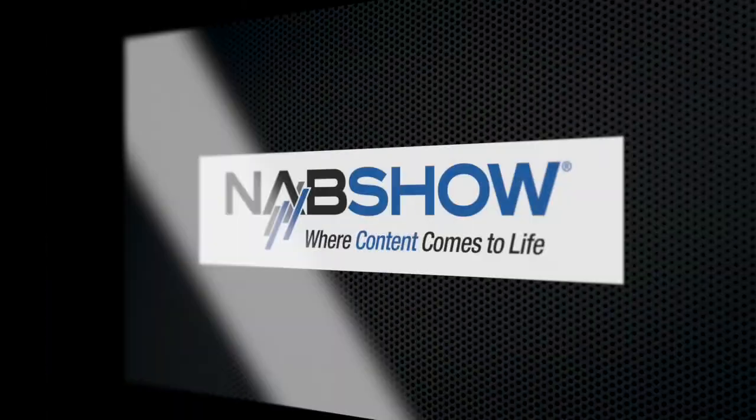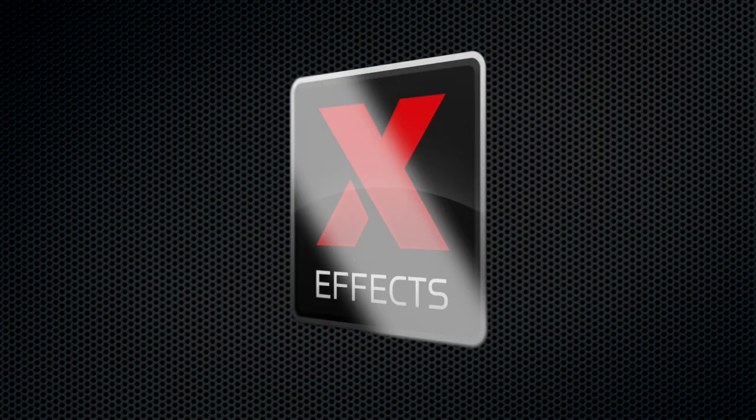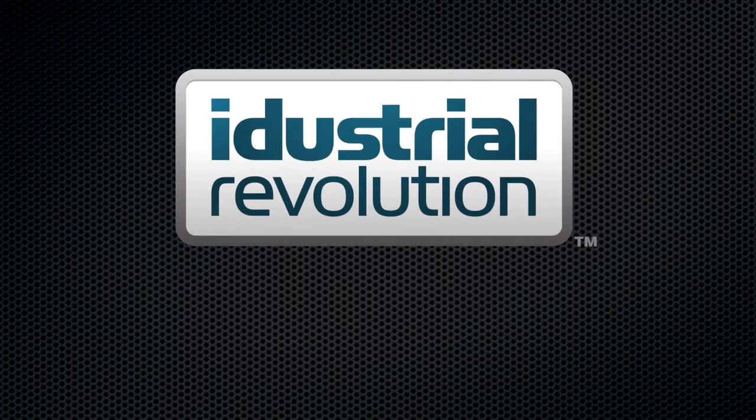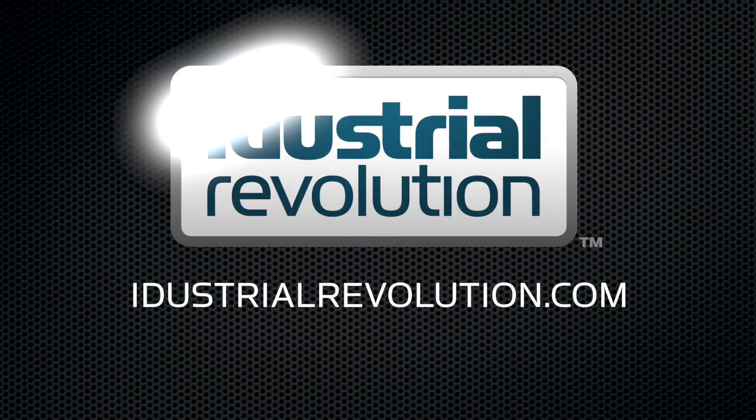I'm with Travis White from NewBlueFX and we're going to be talking about their range of plugins for Final Cut Pro X. NAB is brought to you by X-Effects, Final Cut Pro X plugins from iDustrialRevolution.com.